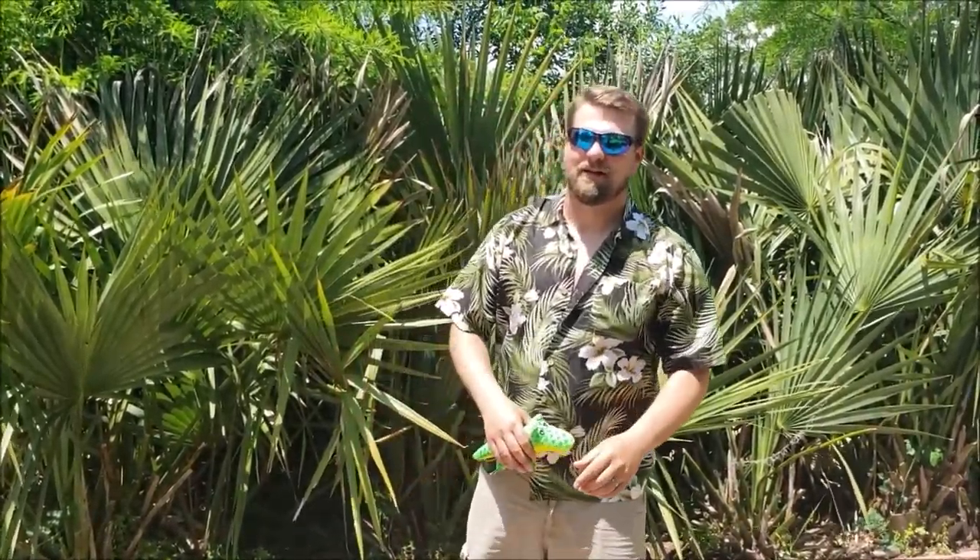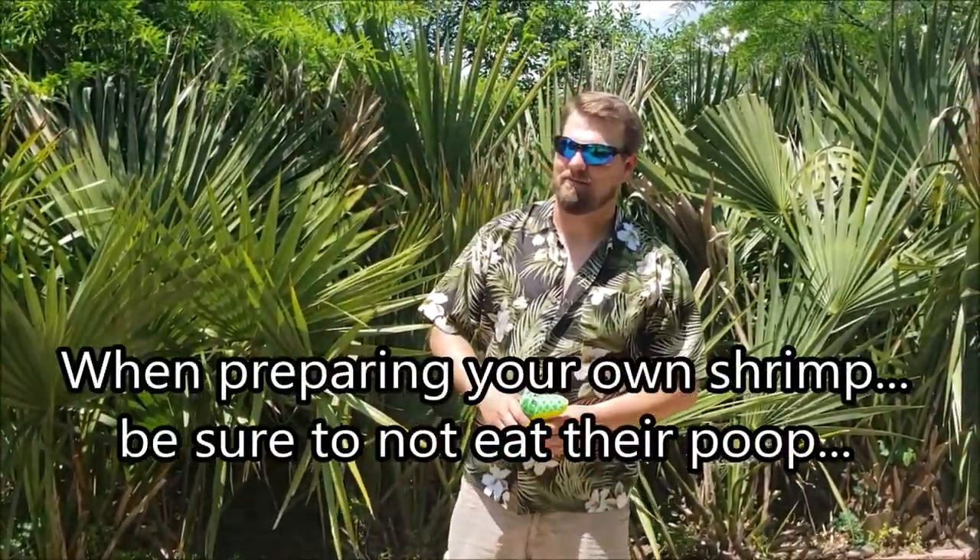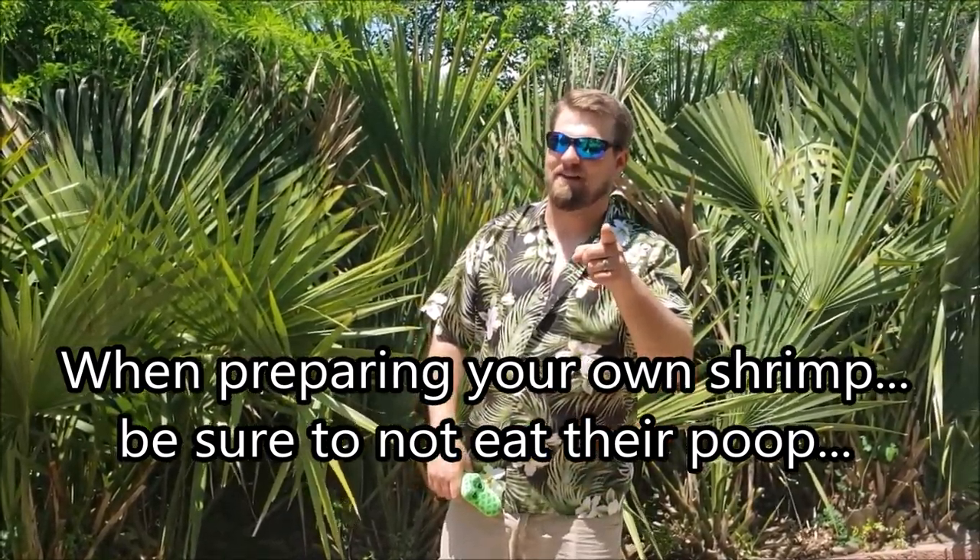Dick Tip: if you're gonna fish for seafood like shrimp and then cook them up, make sure to de-vein them — aka take the poop out.